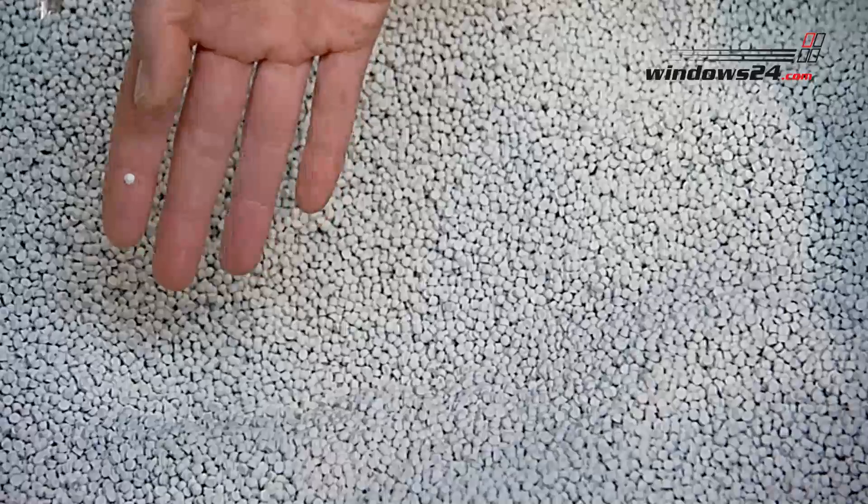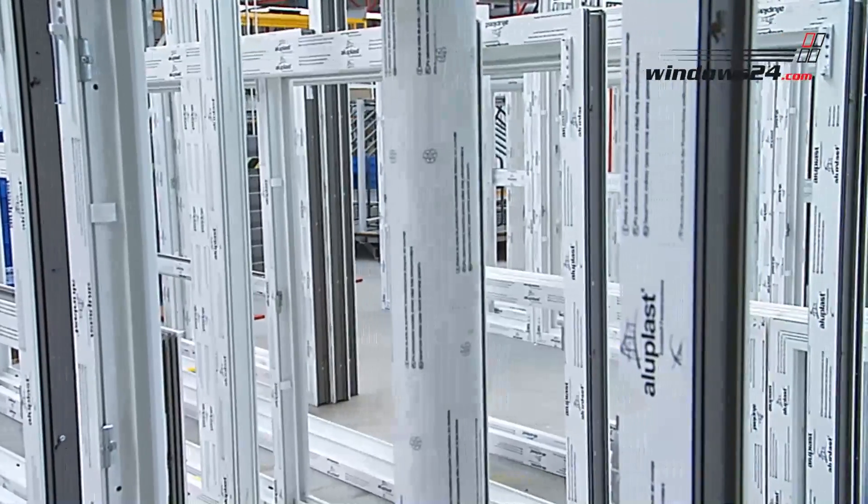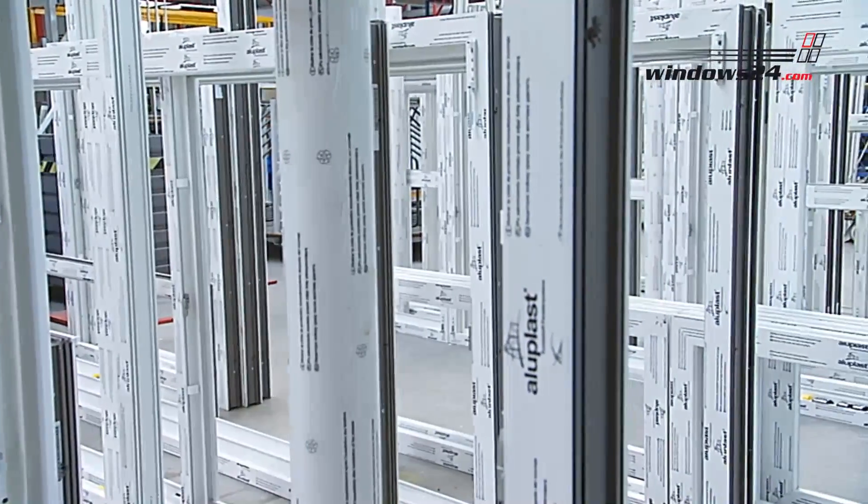PVCU is now a standard in window manufacturing. Thanks to its flexibility, there is almost no limit in form.